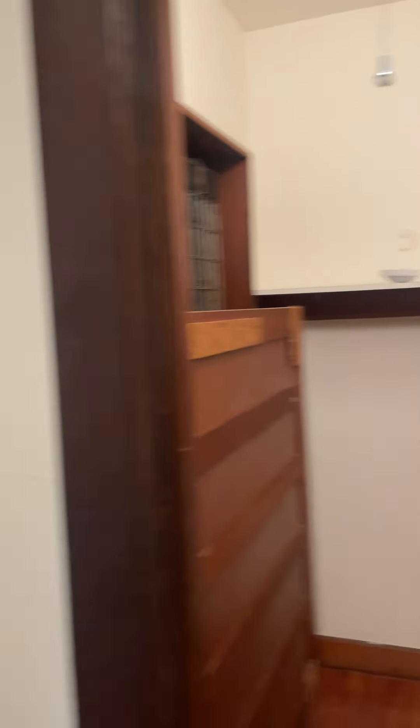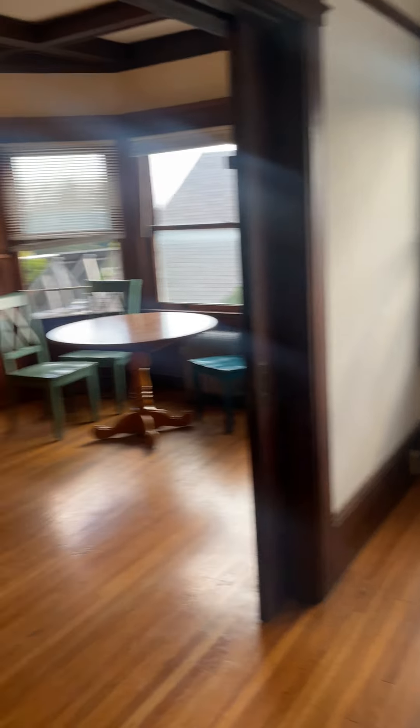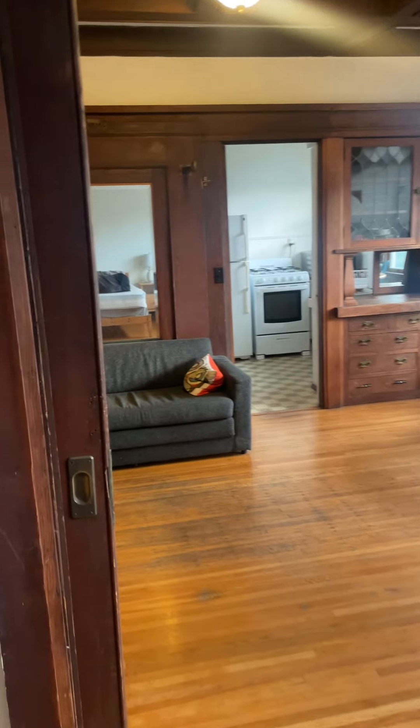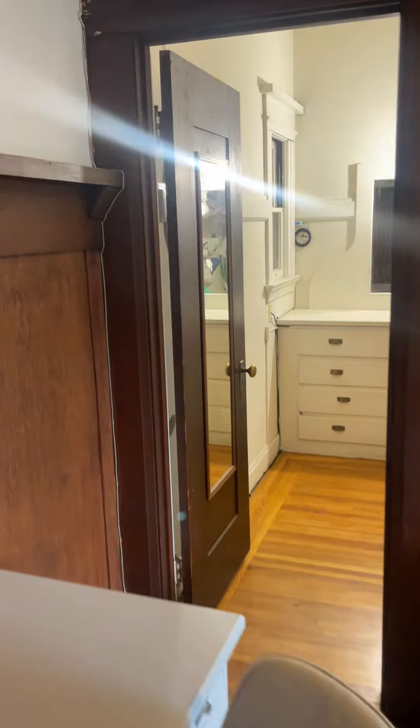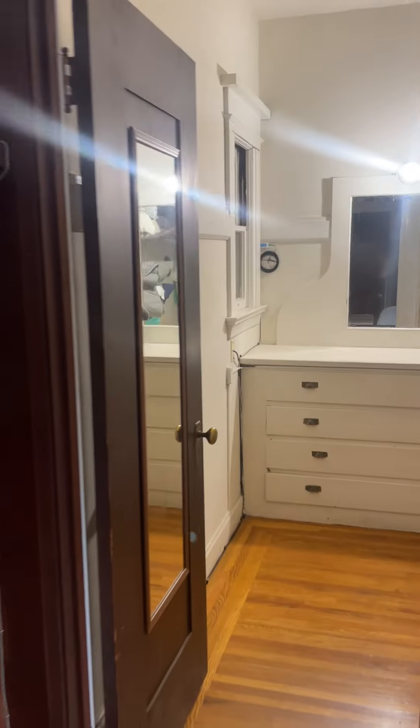You have the first of two walk-in closets in the bedroom. There's pocket sliding doors between the bedroom and the living room and they're currently open. We are going to look at the second walk-in closet, very spacious.